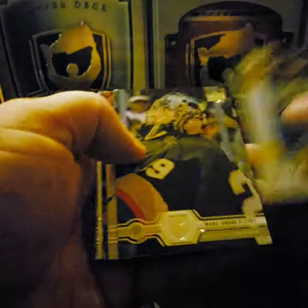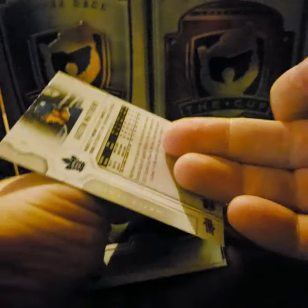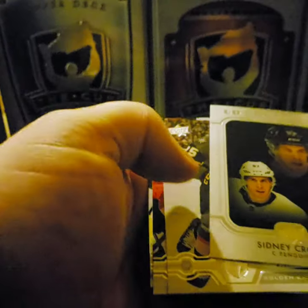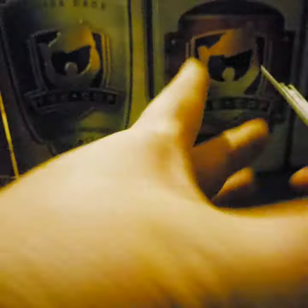Jeff Carter, Marc-Andre Fleury, Derek Stepan, Auston Matthews. Sidney Crosby — Upper Deck Portraits. Ryan Reaves, Lars Eller, Antoine Roussel.